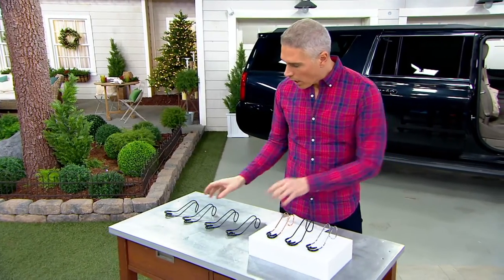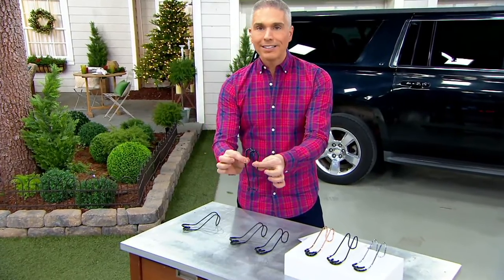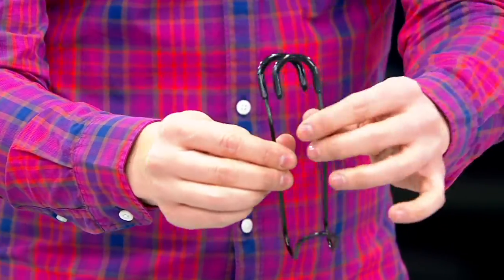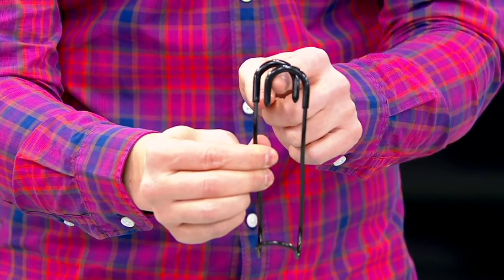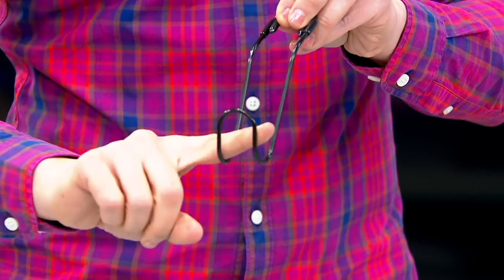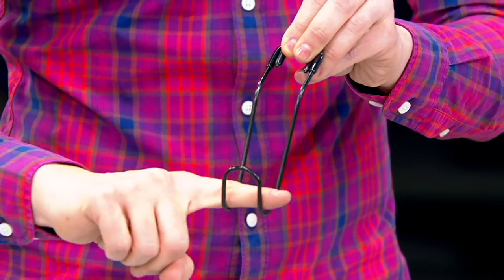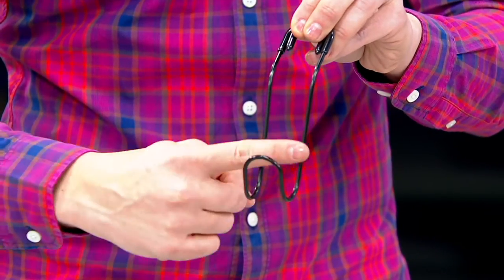For a set of four of these car hooks. You're going to see them right over here, and this is the way that you're going to use them. You're going to take any headrest — it works with every single car. You just take this and put it around the bar that holds the headrest up, and it can now hold your purses, your groceries, your duffel bag, your coats, your jackets.